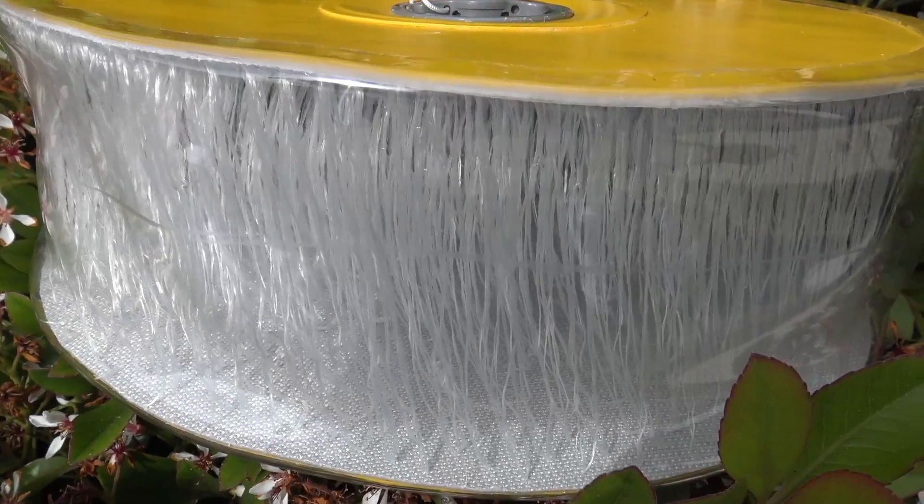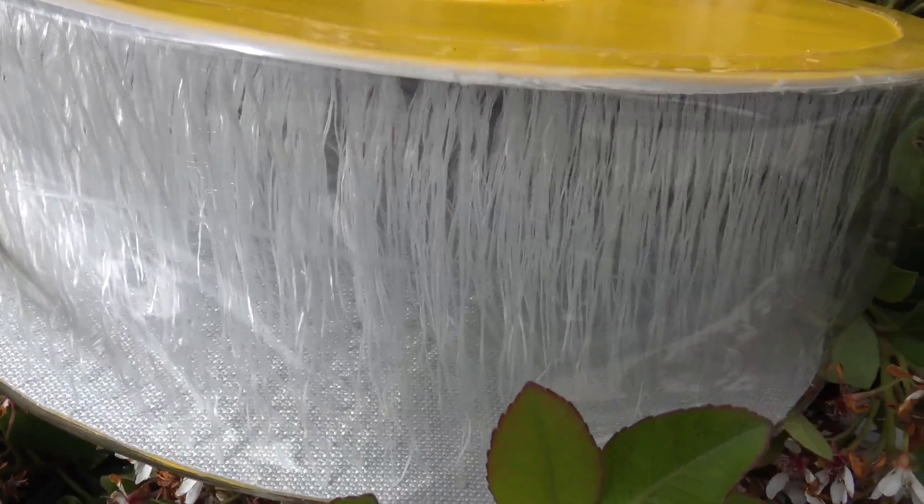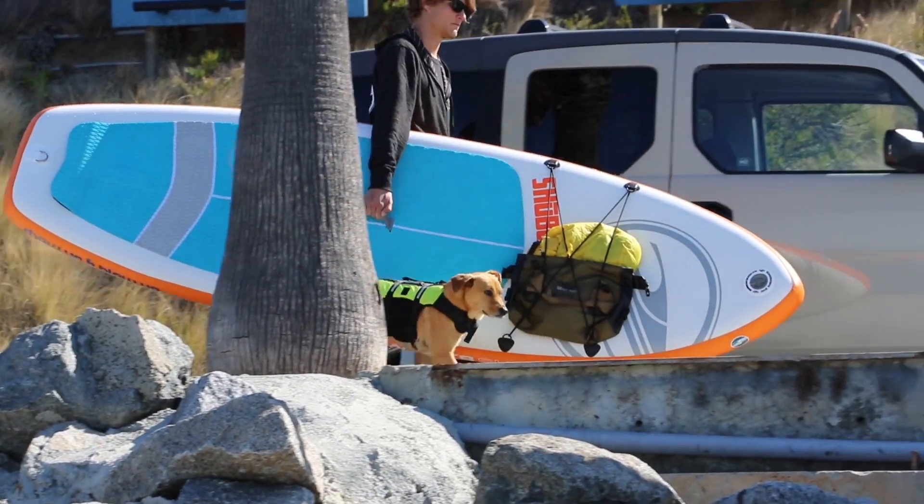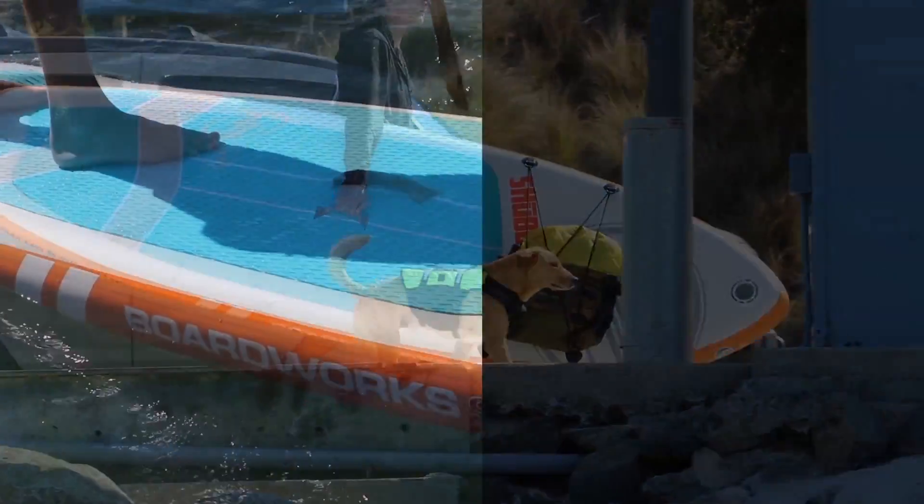The ShooBoo's are constructed of a ballistic 500 denier composite yarn drop stitch and multiple layers of PVC laminate, making the boards very light, stiff, and durable.